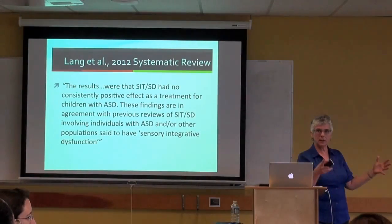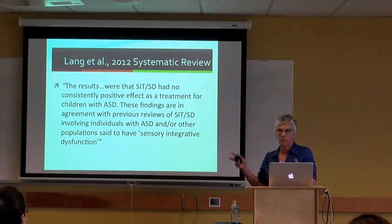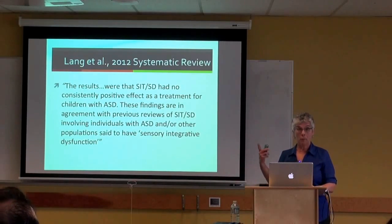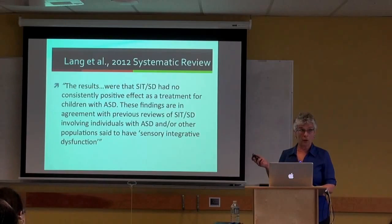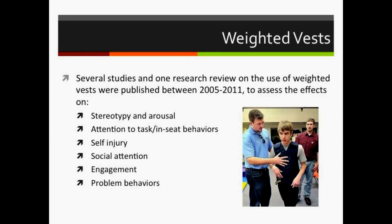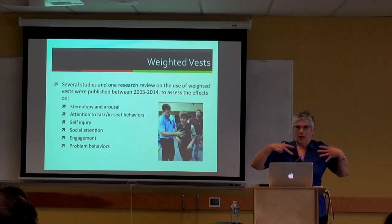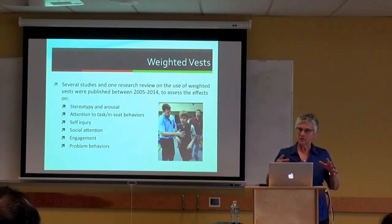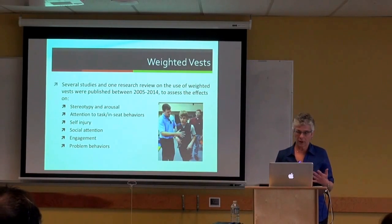Both sensory integration treatment and sensory diet are packages made up of individual components. Now I want to talk about the most commonly used individual components. Let's start with weighted vests—vests that have weights in pockets, at the bottom, or in the back. The idea is to give the child more sensory grounding through the weight. Weighted vests are part of SIT and often included in sensory diets.